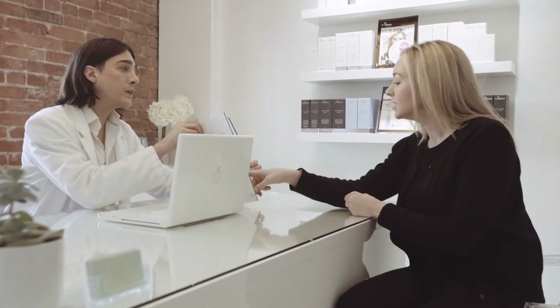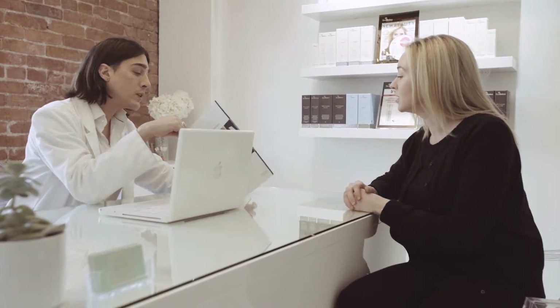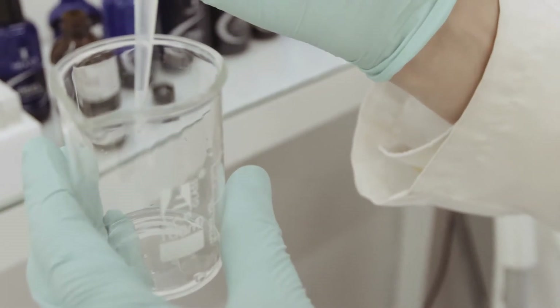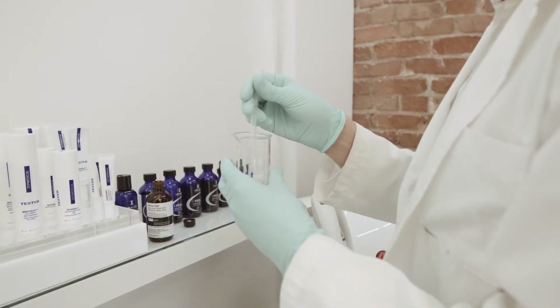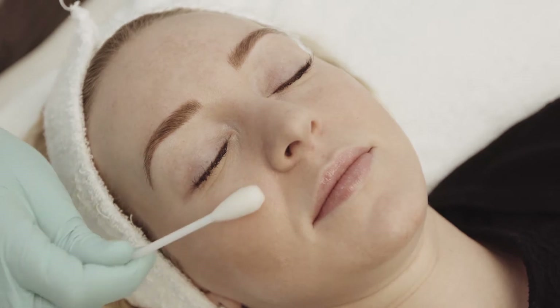Our technicians like to take the time to go over each patient's individual skin. We do a full analysis and from there we like to also take the time to teach that patient about what their individual skin needs are, what treatments would be good for them, what products they'd benefit from, and the science behind those products and how they're going to work for them.